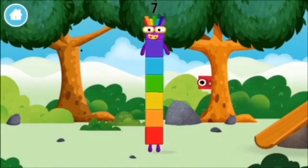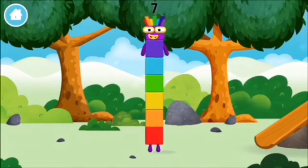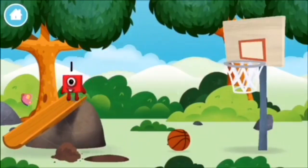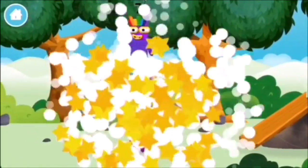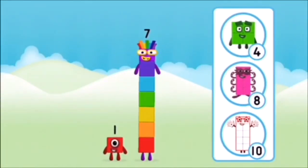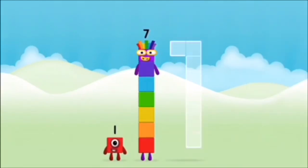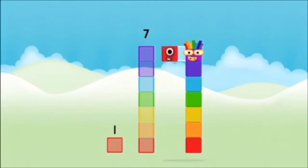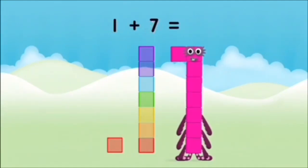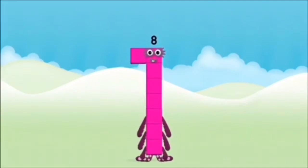You made a new number block. You've found a number block! What number block will you make when you add these two number blocks together? Correct! You chose the right answer! Add the number blocks together! Seven, one — one plus seven equals eight! Amazing! You made number block eight!